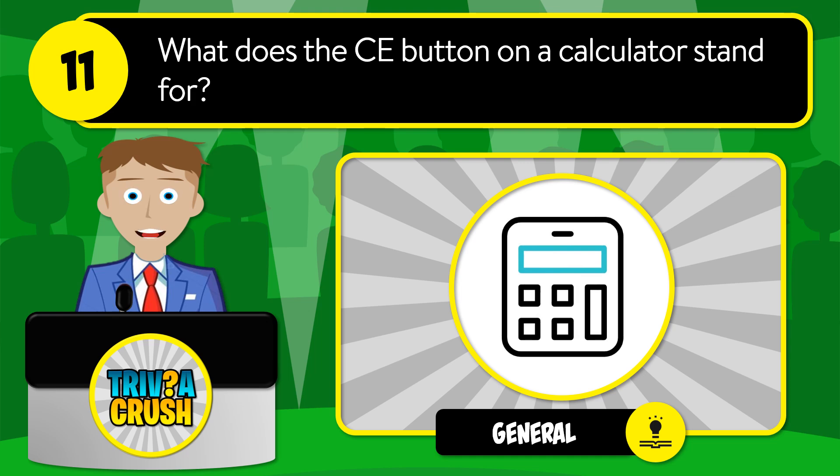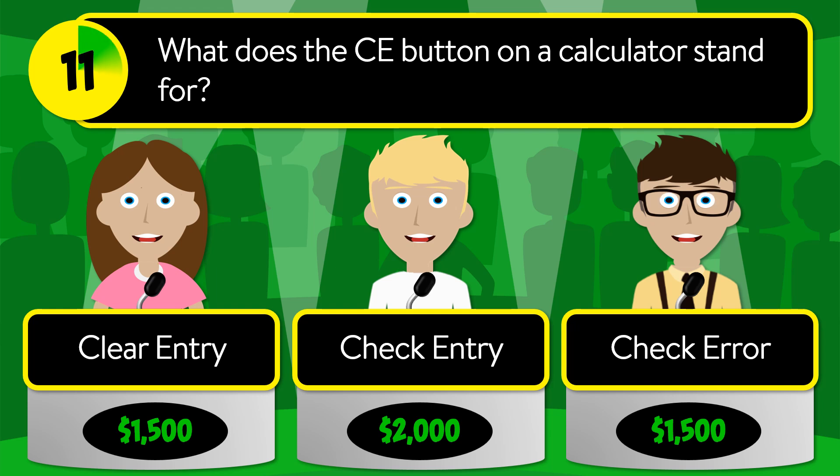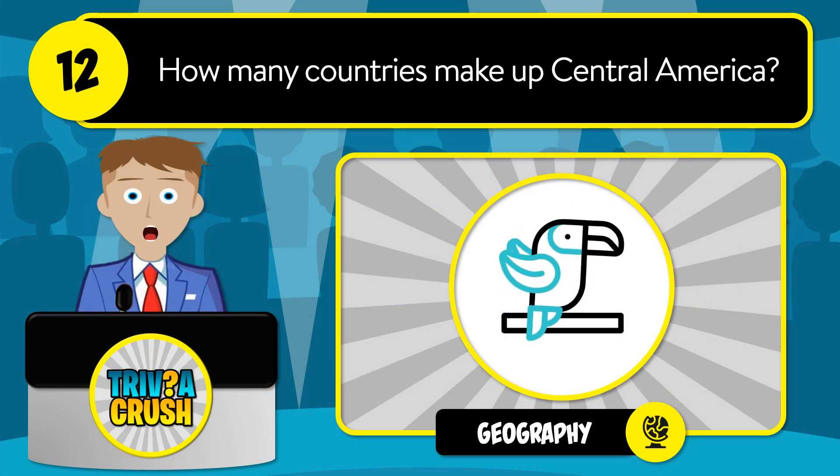Question number eleven: what does the CE button on a calculator stand for? Is it clear entry, check entry, or check error? The correct answer is clear entry.